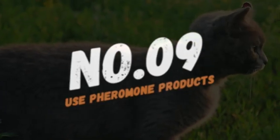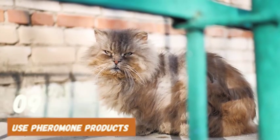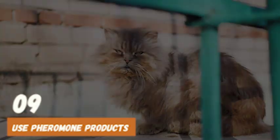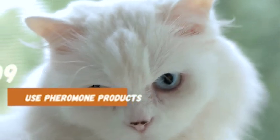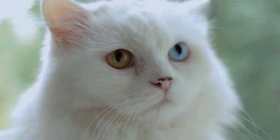Number 9: Use pheromone products. Pheromone products like Feliway can help reduce stress and anxiety in cats. These products mimic the natural pheromones that cats release when they feel safe and comfortable. You can use Feliway diffusers or sprays in your cat's safe space to help them feel more calm and relaxed during loud noises.